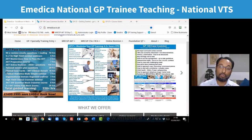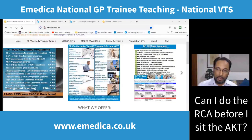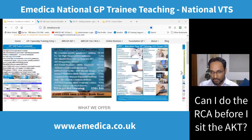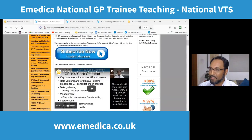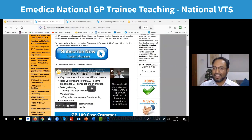CPD certificates and the recording will be sent in a couple of days. On taking the RCA before the AKT: you can, but remember you can only sit the RCA in ST3. Most doctors prefer to complete the AKT in ST2 so in ST3 they only have RCA to focus on. Regarding out-of-hours work: you might be doing visits or working at a base doing telephone consultations or face-to-face appointments — it's GP work just in a different setting. Thank you everyone. Welcome to those who have just started training, and to those who have finished training, welcome to life as a qualified GP.